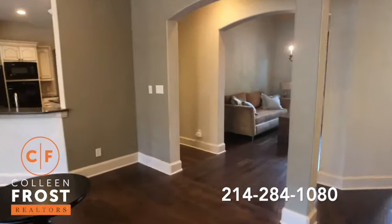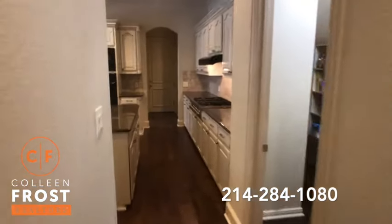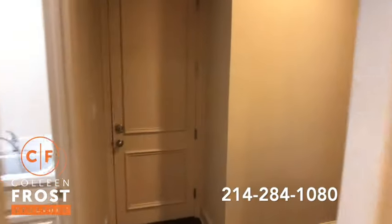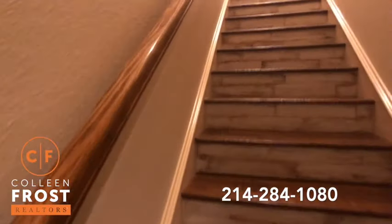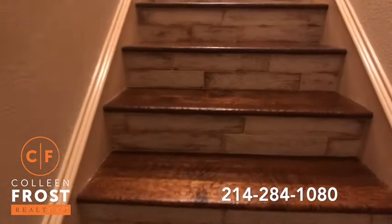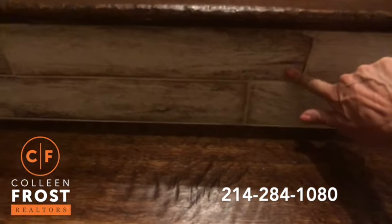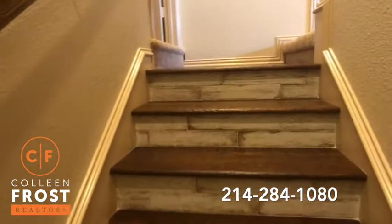Three bedrooms down plus a study. Now we'll come to the staircase located off the back kitchen area. Love the risers — do you see how they have the tile almost like a faux wood? Beautiful hand scrape on top.